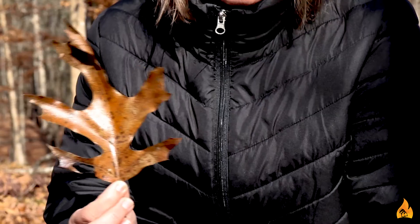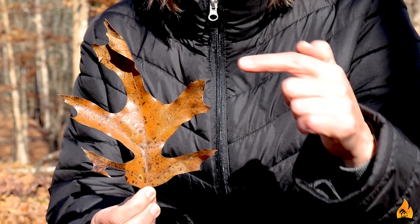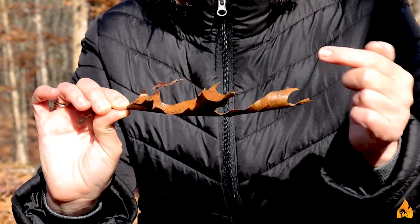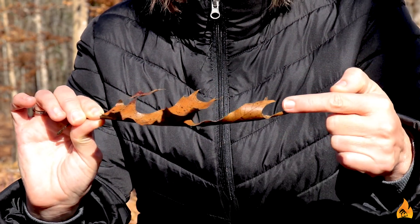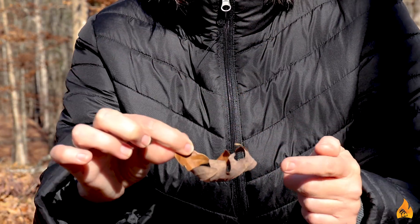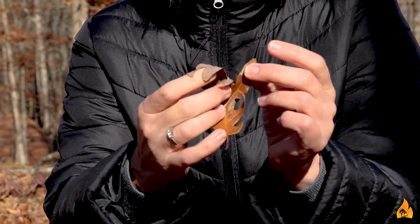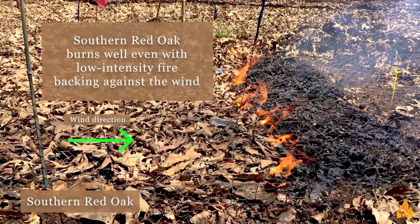If you look at the leaf of an oak — for example, this one, this is a red oak — you'll notice that there's lots of lobes and lots of deep sinuses, and it tends to kind of curl when it's laying on the ground. You can also look at a leaf of white oak, which curls even more, but still has lots of lobes and lots of deep sinuses. And what these leaf traits do is they help fire move through the system.